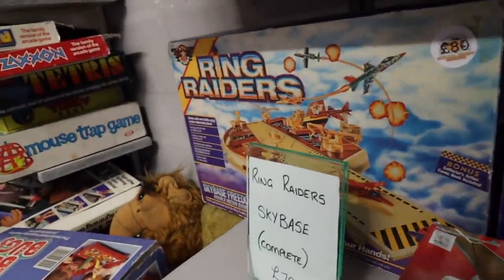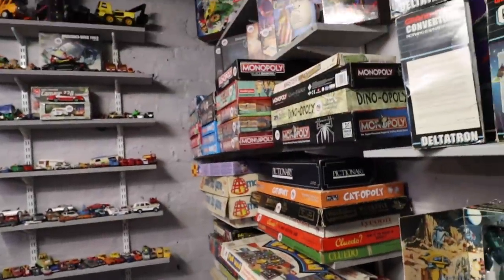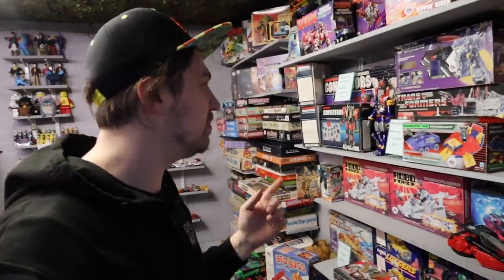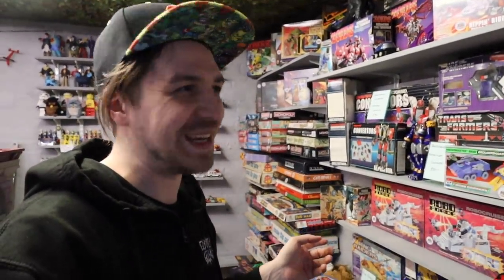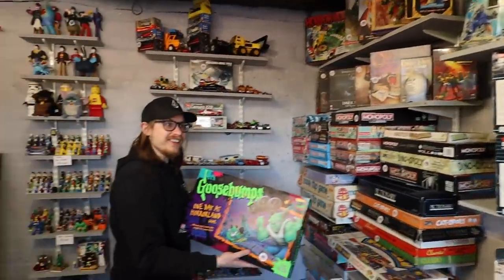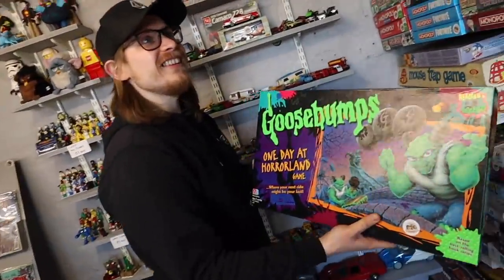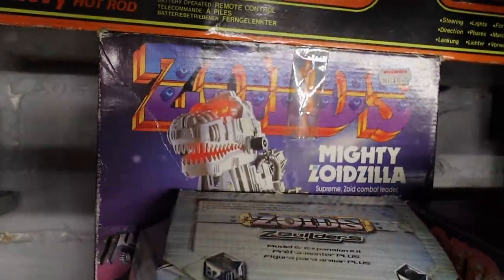The Ring Raider Sky Base — that's cool. And just loads of board games. Mattias would have been great at just digging through all of these board games right here. Look at that color — poison green. He has the Super Zoidzilla right here.